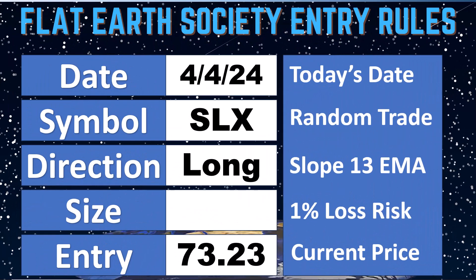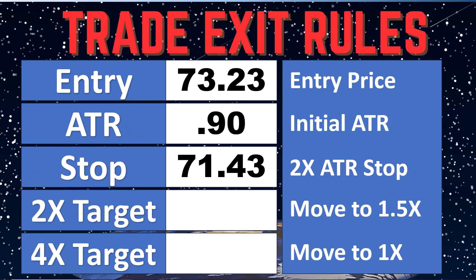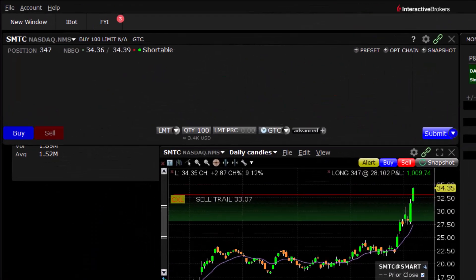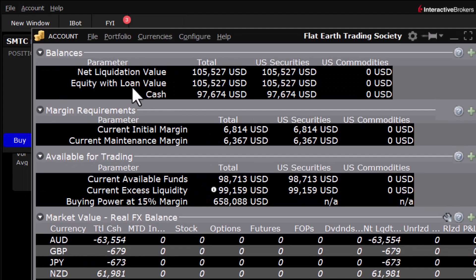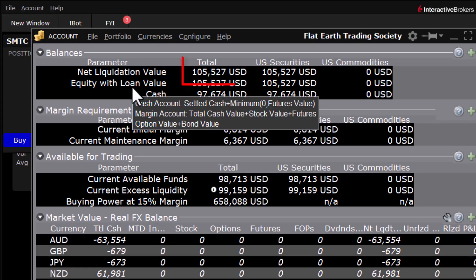It is April 4th. SLX long at $73.23, ATR at 90 cents, so two times the initial ATR — our trailing stop is going to be at $1.80, putting us down at $71.43. For position size, we grab our account balance, which is $105,527, and put that into the position sizing calculator.